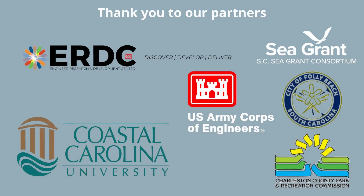We'd like to thank all the partners involved in making this COSNAP project at Folly Beach a success, including the Army Corps of Engineers, the Army Corps of Engineers Engineering and Research Development Center, Coastal Carolina University, the City of Folly Beach, and the Charleston County Park and Recreation Commission.